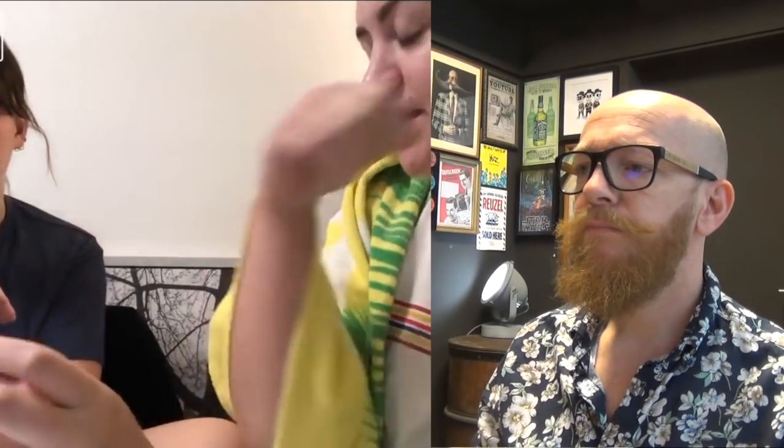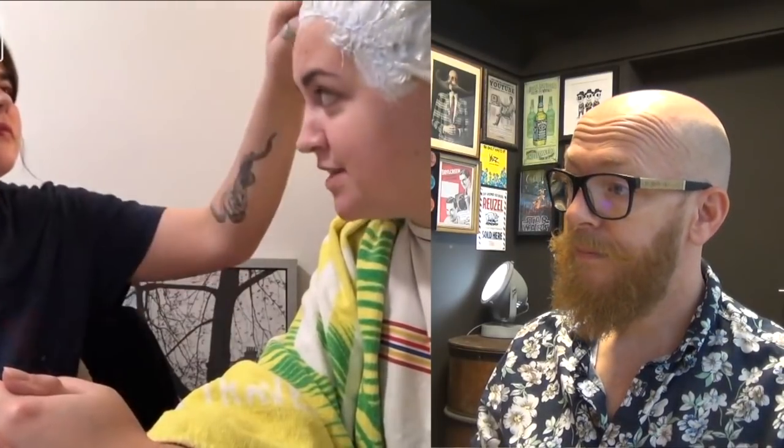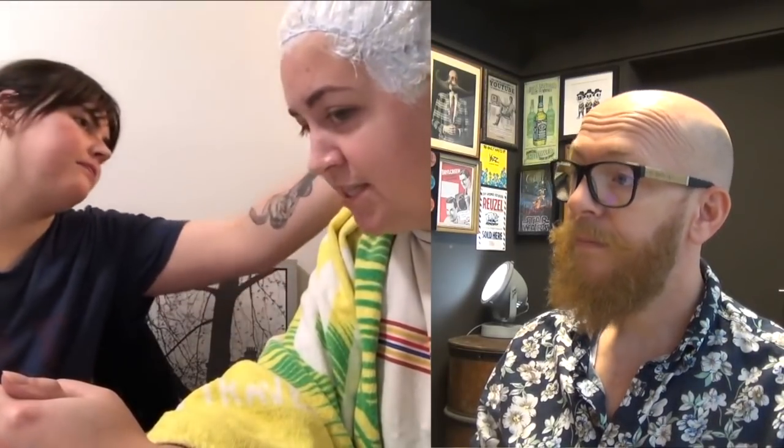We've been here since 1 p.m., we started bleaching it at like 1:30. We've used basically two full bottles of developer. That's a good thing — product saturation is very good. We're just waiting for this to develop for half an hour. Should we put a plastic bag on your head? Yeah, maybe. Okay.